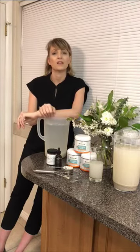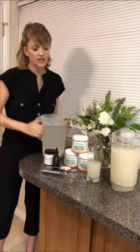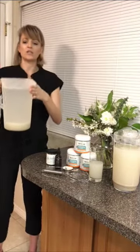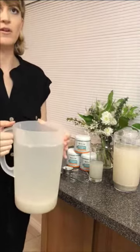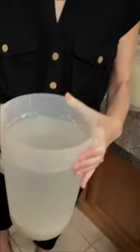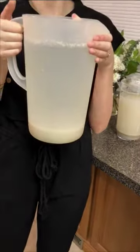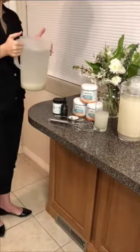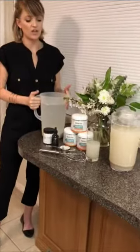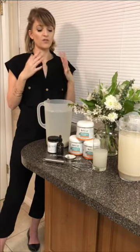Is it okay to use a metal whisk? Yes, it's fine to use a metal whisk when mixing, but don't leave the whisk stored in the clay water. And see how much it's already settled? This isn't even overnight. You don't have to have it perfectly clear — you can also use clay water as a base for smoothies, though I think you get more benefit drinking the water straight.